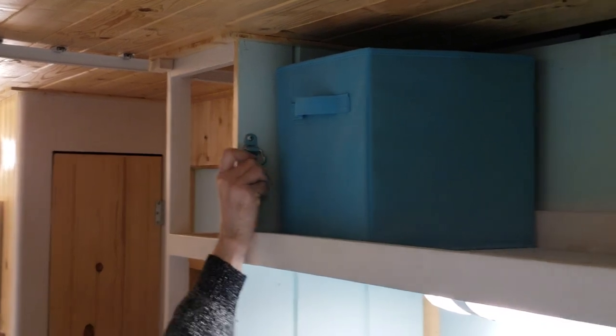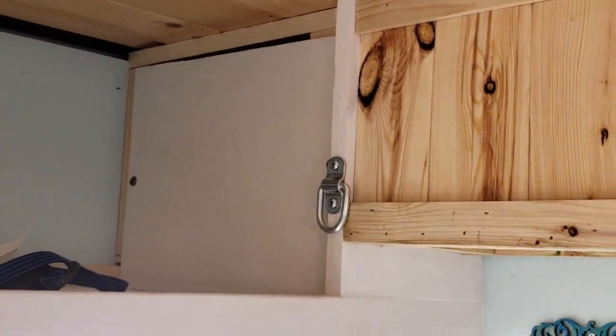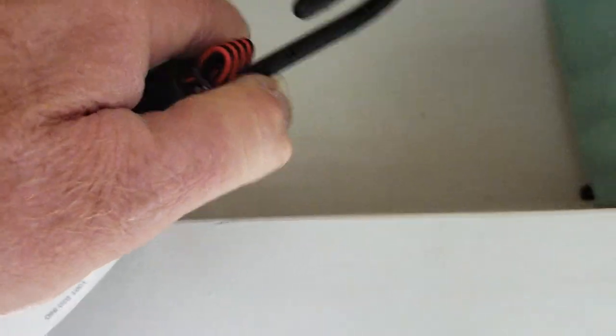There at the end of each shelf there are hooks — one there, one over there, one on this end, and several more around. When we're traveling and transporting the trailer from one place to the next, we will use bungee cords and stretch them across. When those are not in use, of course, the bungee cords will be put away.